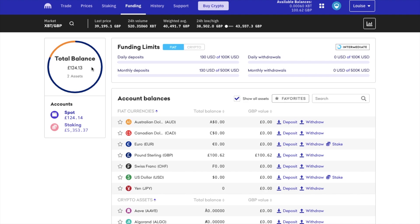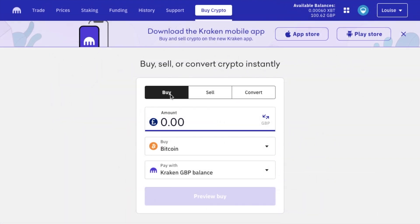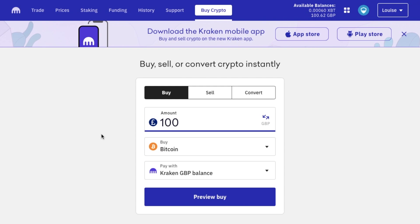There are a couple of different ways that you can buy crypto with Kraken. First, you can choose the option to buy crypto at the top of the screen. And from here, you can buy, sell or convert your crypto instantly. Simply enter the amount that you'd like to buy, then choose the crypto that you'd like to buy from the drop down list.